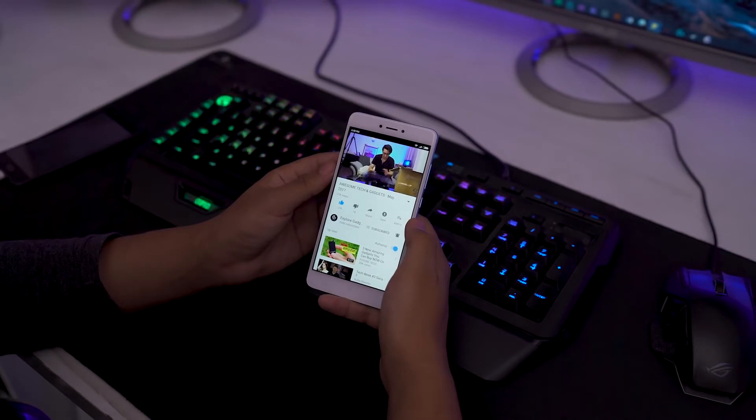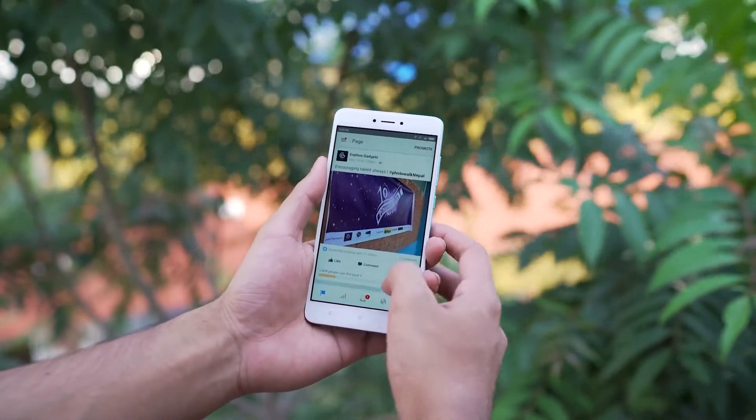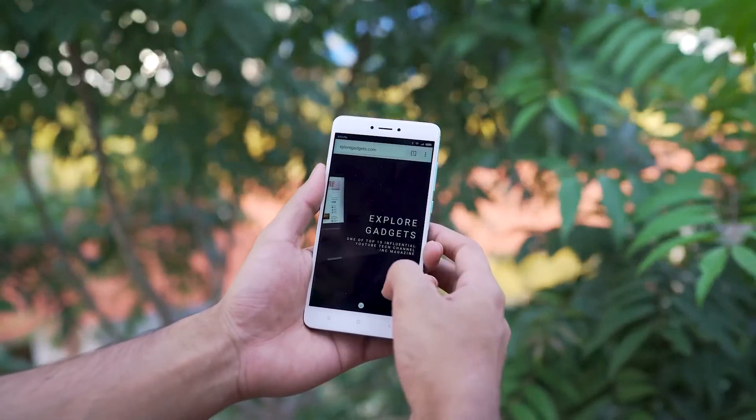In a nutshell, it isn't a huge upgrade over the Redmi Note 4. But if you are planning to get a new budget phone, you should get the Note 4X Global Edition, which is a fine purchase for international users as well.